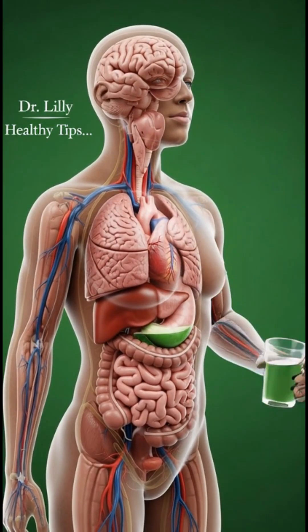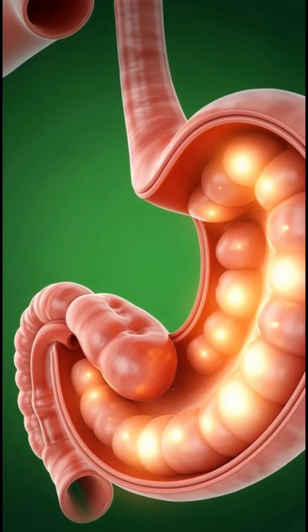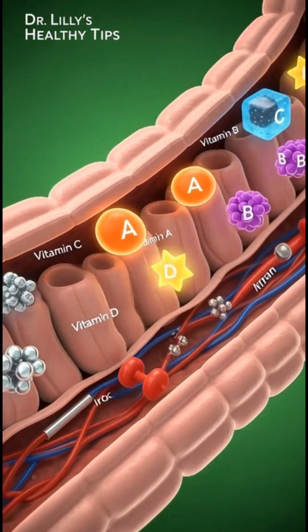Vitamin A, C, D, the whole B complex, zinc, magnesium, iron — all activating one by one like tiny sparks of energy.